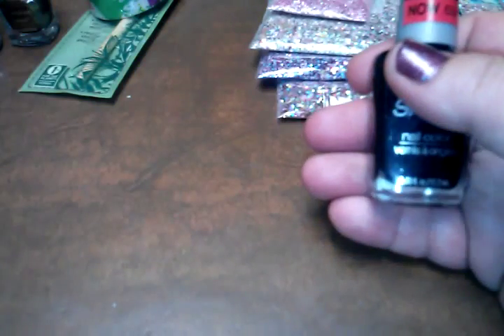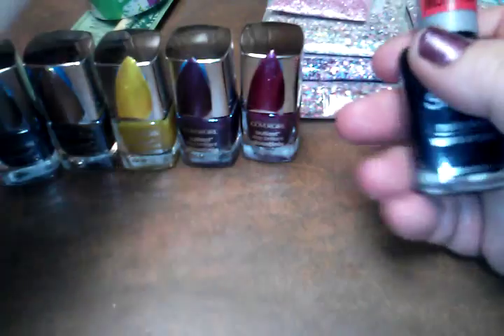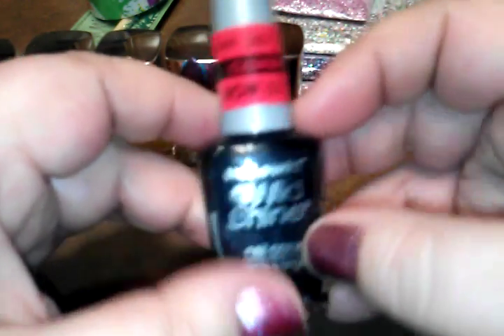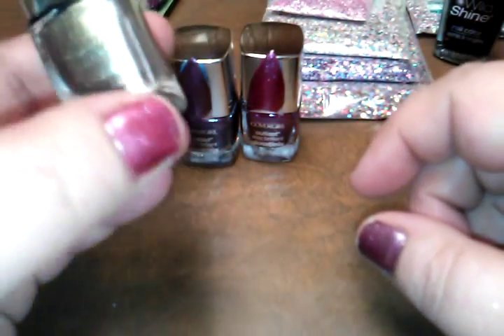Last but not least, nail polish. I didn't get to Walmart this weekend so I grabbed some here. I got a basic black cream — you can never have enough black. It was 99 cents down to 69 cents, and I paid about 10 cents for it. It was the last one they had or I would have picked up more.